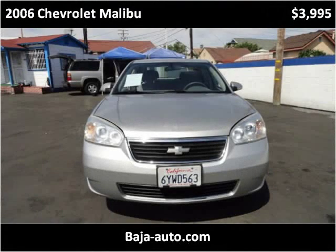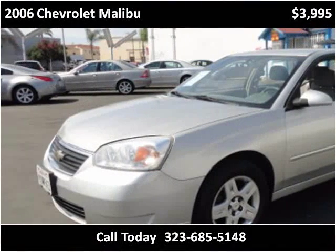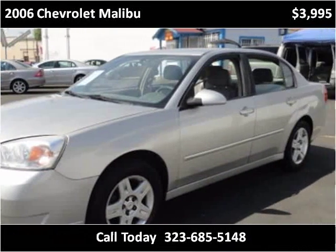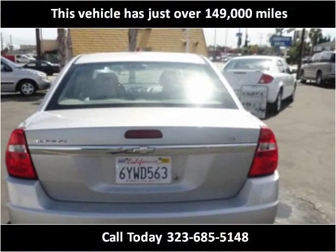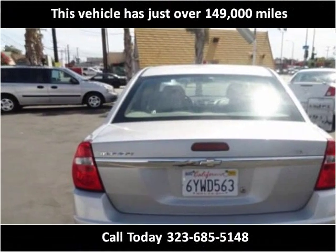This 2006 Chevrolet Malibu is available from Baja Autos. This vehicle has just over 149,000 miles.